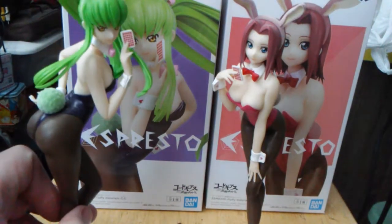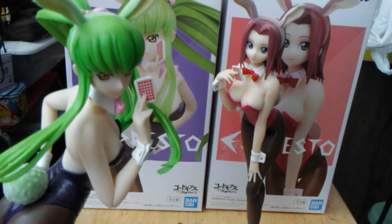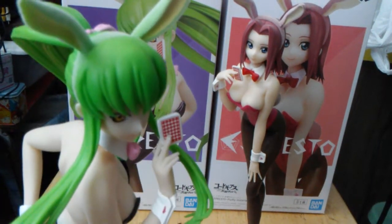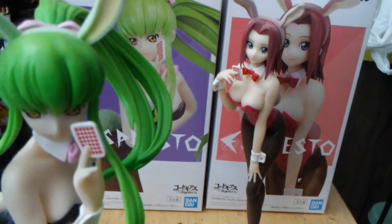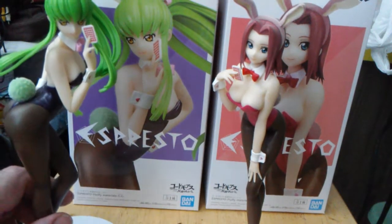She's got the Ace of Hearts there. I ordered her from Tokyo Otaku Mode because she wasn't expensive — she was like 20, 30 bucks, something like that. It was extremely reasonable. And these are probably crane game prizes.